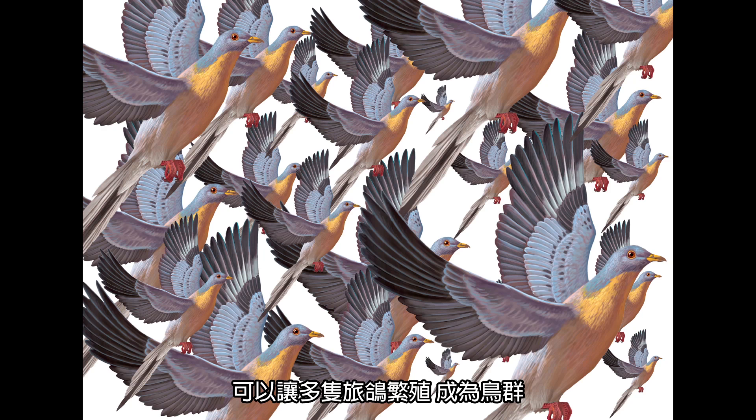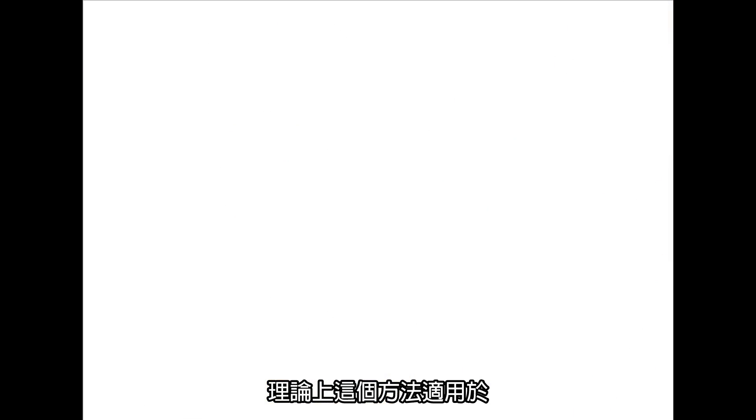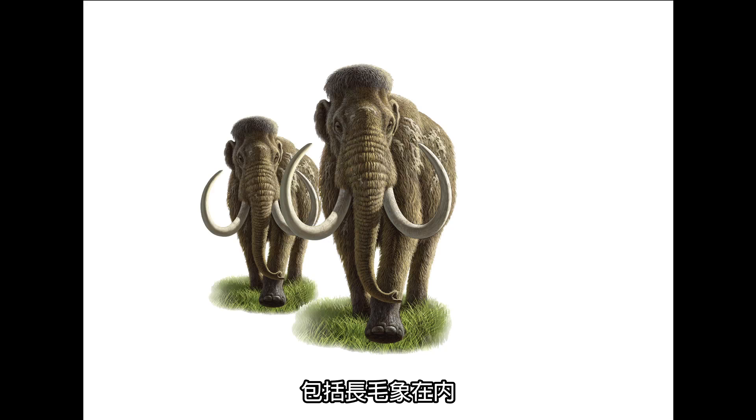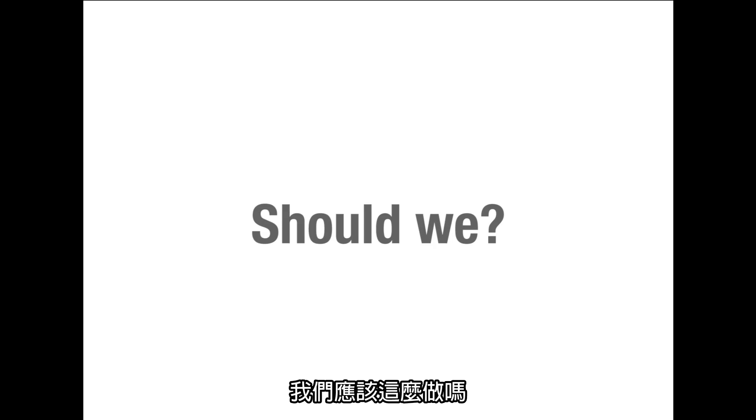Using this method, multiple birds can go on to breed and create flocks. In theory, this same technique could be used on a number of extinct species, including the woolly mammoth. But now that we know we can bring back an extinct species, we're left with a new question: should we?